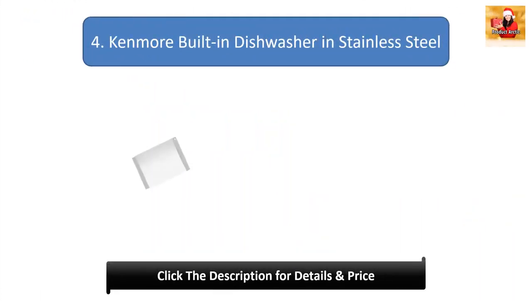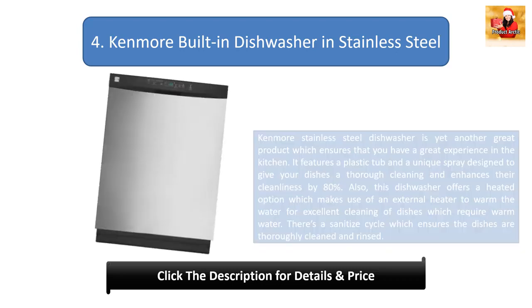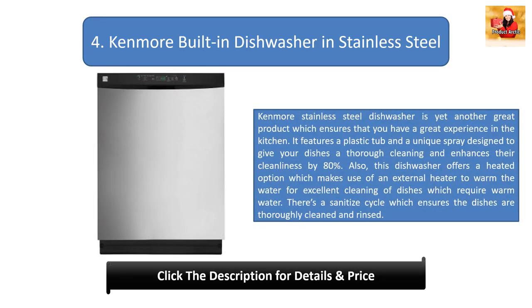Number 4: Kenmore Built-In Dishwasher in Stainless Steel. The Kenmore stainless steel dishwasher is yet another great product which ensures that you have a great experience in the kitchen. It features a plastic tub and a unique spray design to give your dishes a thorough cleaning, enhancing their cleanliness by 80%. This dishwasher also offers a heated option which uses an external heater to warm water for excellent cleaning, plus a sanitize cycle which ensures the dishes are thoroughly cleaned and rinsed.